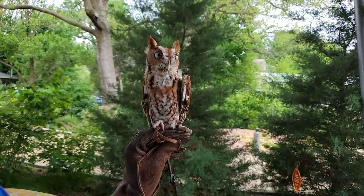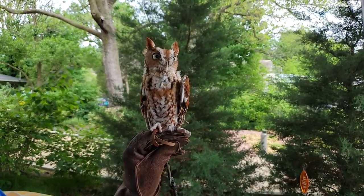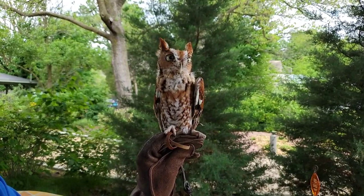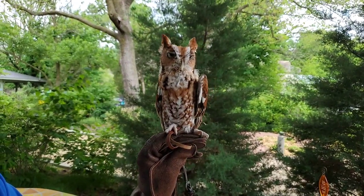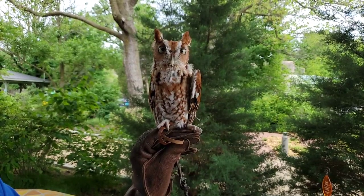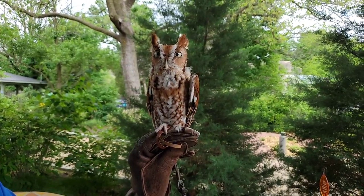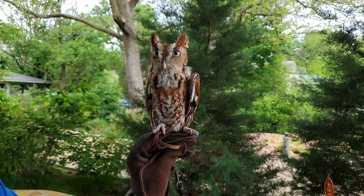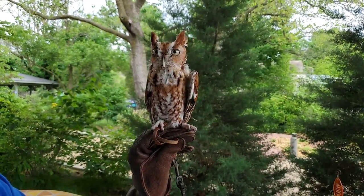They do what we call perch and search — they'll sit up in a tree until they see something, then swoop down and grab it. These guys have a really varied diet: small mammals, birds, crayfish, insects. So they're very adaptable. You can find them basically anywhere east of the Rockies. There's a western Screech Owl on the other side of the country, and that mountain range pretty much divides the two.